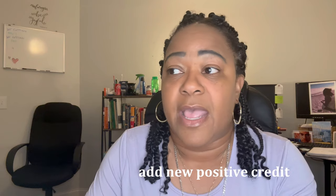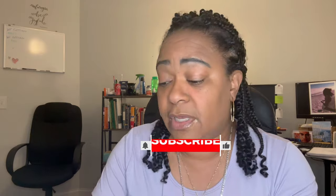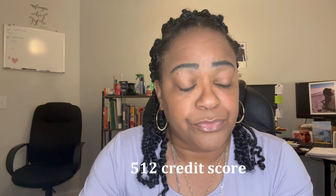Your credit's already shot — it's already shot and left for dead. Don't worry about that, because the only way you're going to get your credit score to increase is to add new positive credit. I know you're saying to yourself, well if I've got a 512 credit score — just picking a random number — how am I supposed to add positive credit?